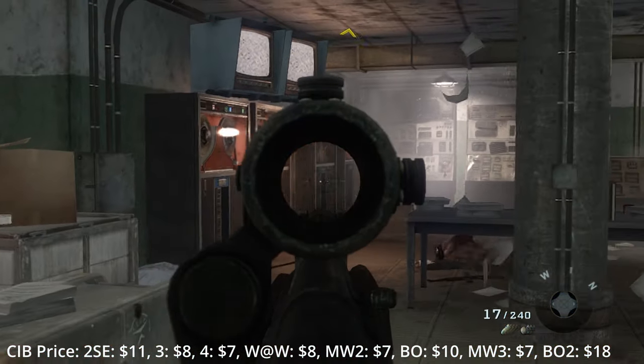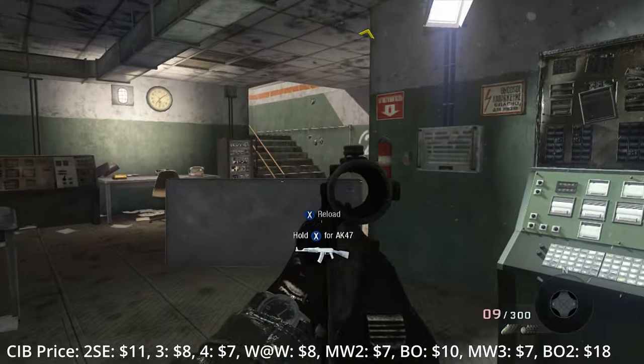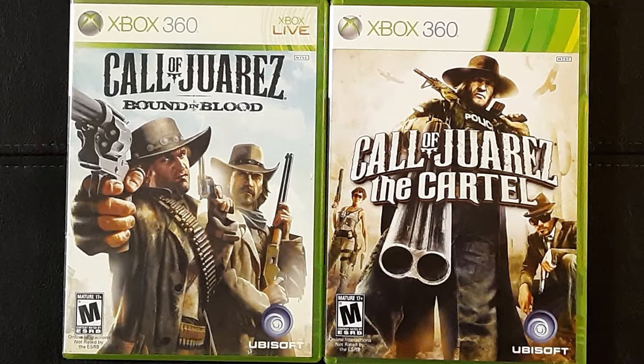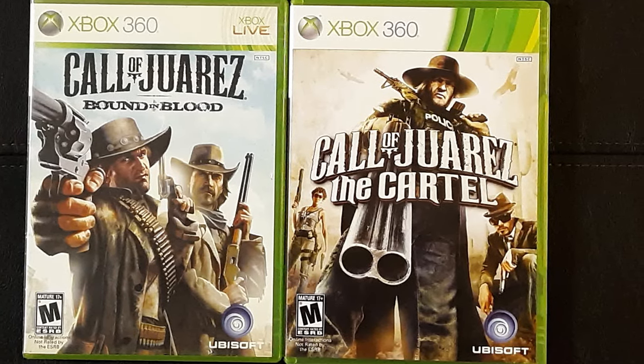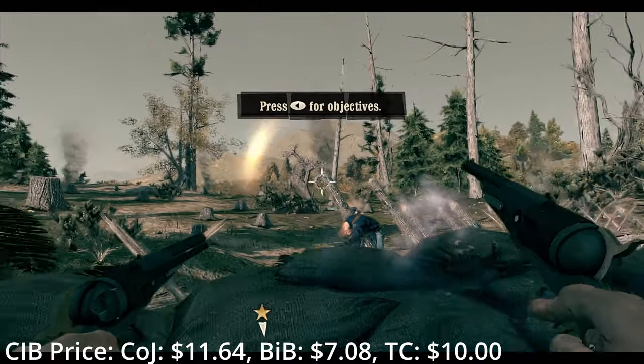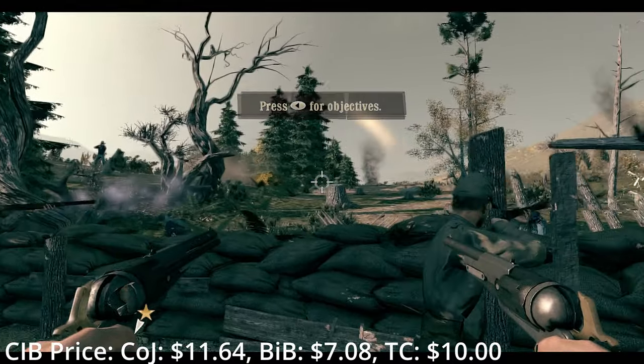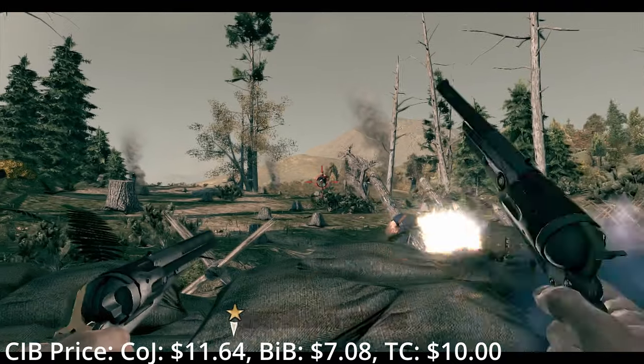It's a shame that most COD players I talk to nowadays haven't even played the campaigns. I do have all three of the Call of Juarez games that were released physically, but I need to grab a new case and cover for the first one. I've heard great things about this series — it's probably the best you can do if you're looking for western shooters. Unfortunately, outside of Rockstar, there's very little of that subgenre to choose from.